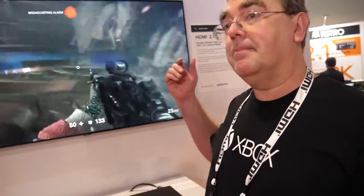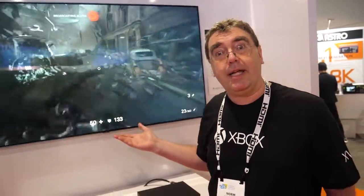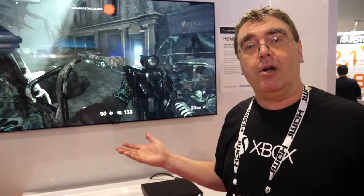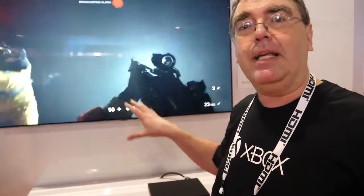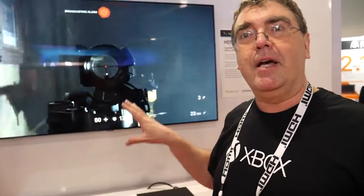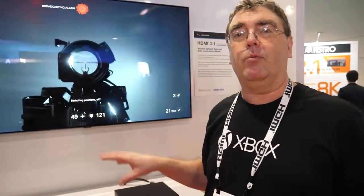This is an actual popular Samsung 4K HDR TV — a 2018 model — and they have several models that support these features with a firmware update. Both the Xbox and the TV are completely retail units; they're not custom and don't have demo software running on them.